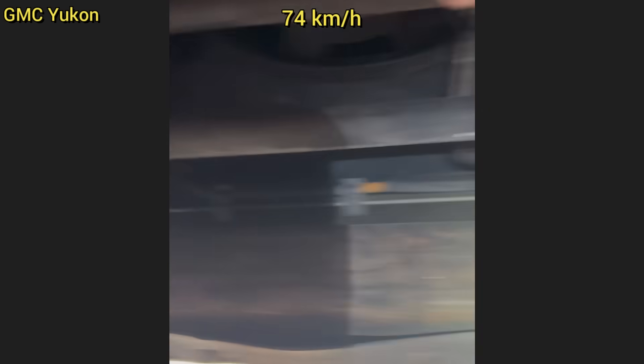Customer states when driving over 45 miles per hour, his vehicle does not want to stay in its lane. The customer declined repairs and drove away.